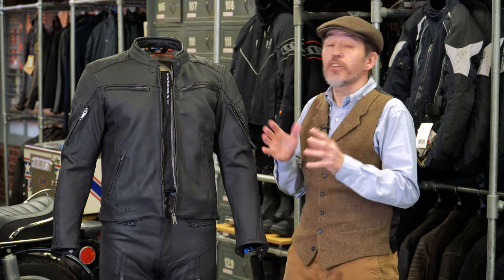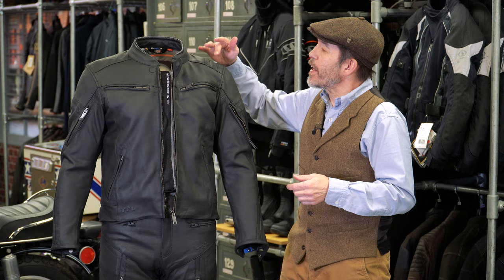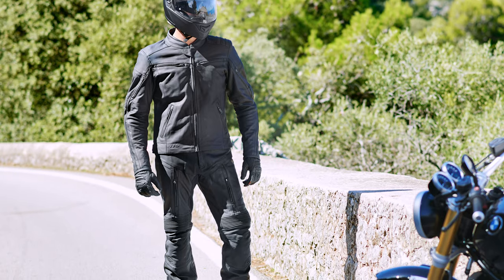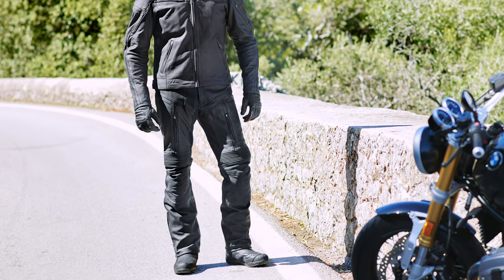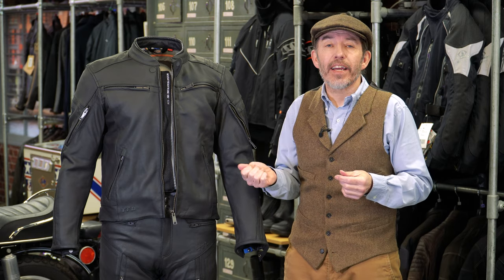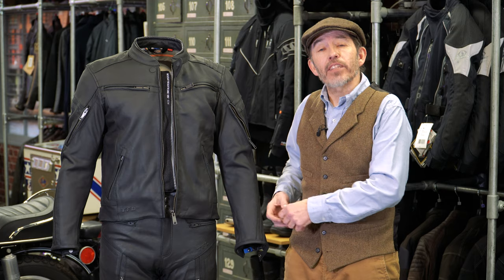We've got some reflective material on the jacket — you can't see it here in daylight, but these bands are reflective material here as well. So even though you're wearing a plain black suit, at night those areas are going to glow up and you will hopefully be seen by other traffic. The jacket and pant clearly zip together. If you wanted to wear this jacket with a pair of jeans, we can create a connector — I think it's a cost of around 20 or 30 pounds — that will enable you to connect this jacket to the Halvasin's waist zip, which goes in and out of your belt loops.